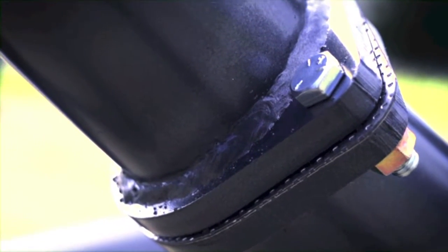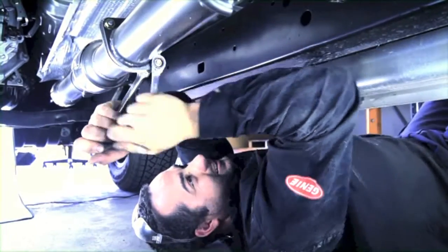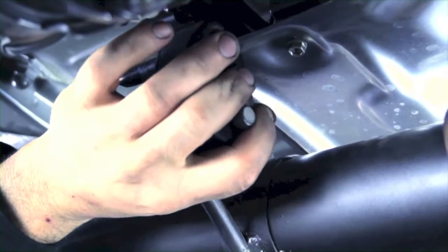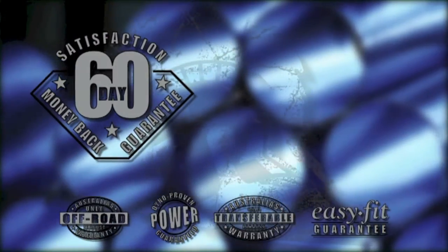In fact, the Legendex exhaust is so easy to fit yourself, you don't even need a hoist or jack. Every Legendex bolts to the factory mount points, guaranteed to fit perfectly — or all your money back. Who else offers a massive 60-day money-back guarantee?